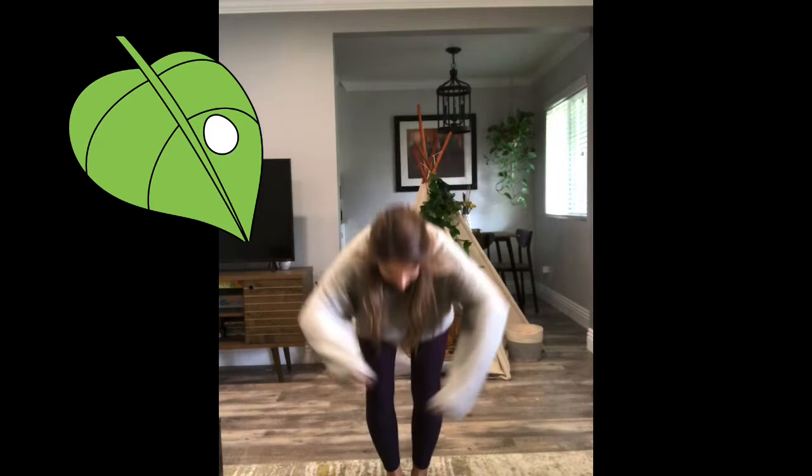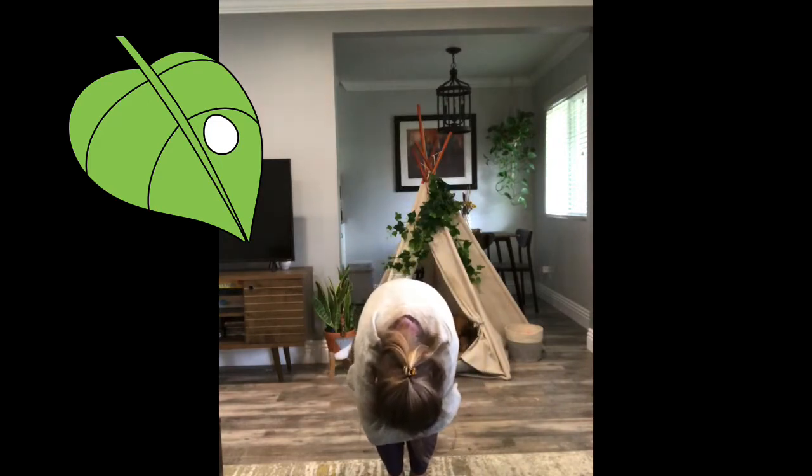So first, do you remember what happens? That's right — the mama butterfly lays an egg. So we're gonna make our bodies very small and round like an egg. Can you guys do this? Let me see your eggs. Good job — small like an egg.